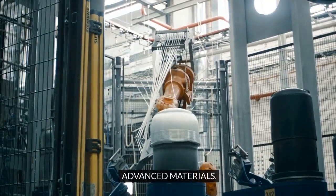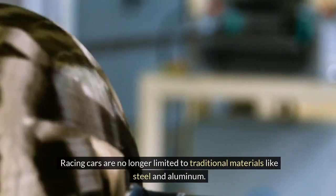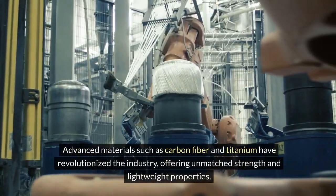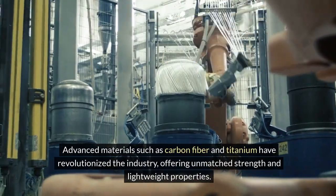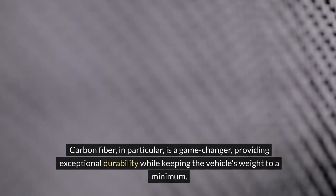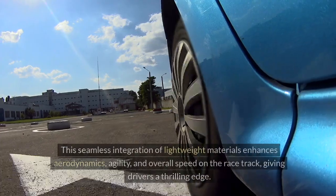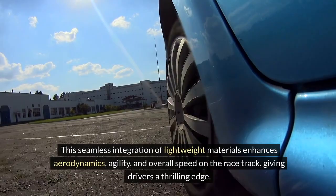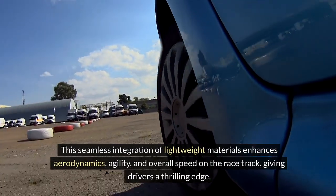Racing cars are no longer limited to traditional materials like steel and aluminum. Advanced materials such as carbon fiber and titanium have revolutionized the industry, offering unmatched strength and lightweight properties. Carbon fiber in particular is a game-changer, providing exceptional durability while keeping the vehicle's weight to a minimum. This seamless integration of lightweight materials enhances aerodynamics, agility, and overall speed on the racetrack, giving drivers a thrilling edge.